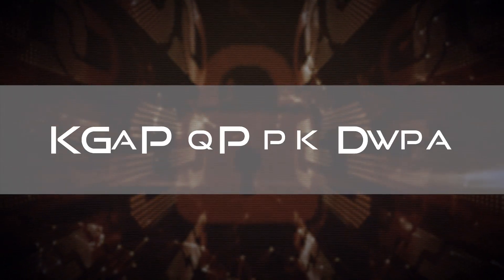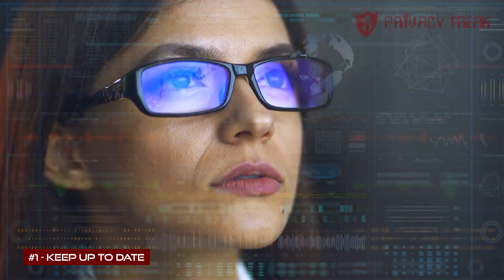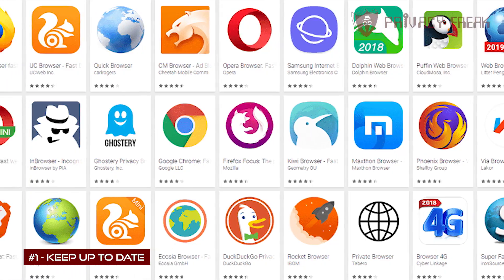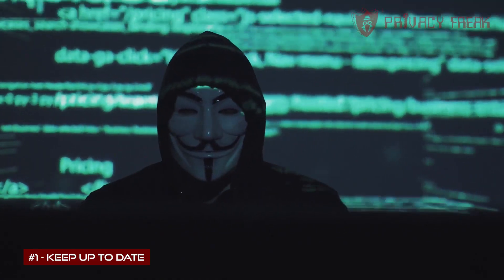Number one: keep up to date. That's a skill, and when everything changes every nanosecond nowadays, it's an increasingly difficult and time-consuming skill. But it's one you have to master. Because out-of-date operating systems, browsers, plugins, and apps is how the predators grab your privacy without you even knowing.